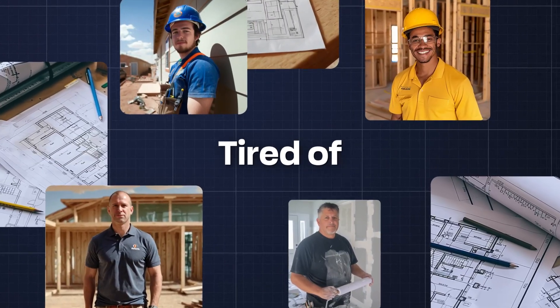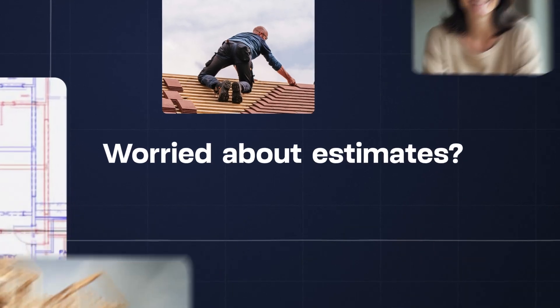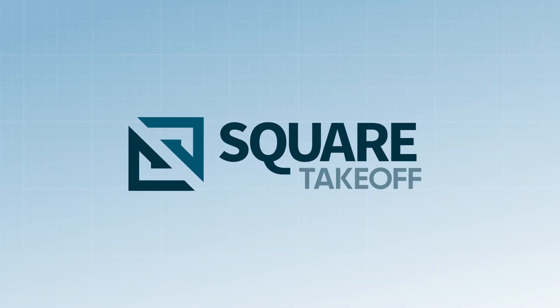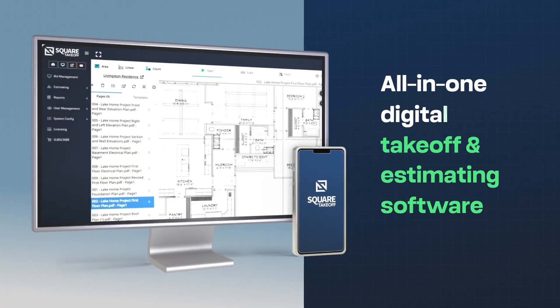Contractors tired of spending hours doing takeoffs manually? Ready to stop second-guessing your estimates? There's a faster, smarter way. Meet Square Takeoff, the all-in-one digital takeoff and estimating software built for construction pros like you.